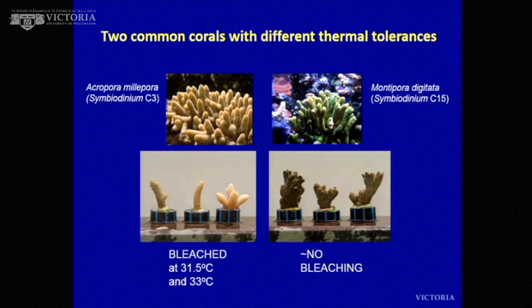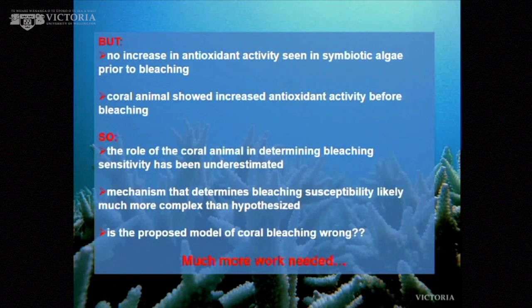The two corals have different bleaching sensitivities. Acropora bleached at 31.5 and 33 degrees C, while Montipora didn't really bleach — it's very bleaching resistant. You would therefore predict the Montipora's algae have better antioxidant defenses and would show a different response. However, what we found was not what we were expecting. The bleaching events didn't map onto what was happening in the antioxidant defenses. There was no increase in antioxidant activity seen in the symbiotic algae prior to bleaching — they didn't respond. The bleaching happened before they showed any real signs of oxidative stress.